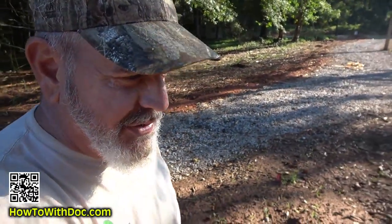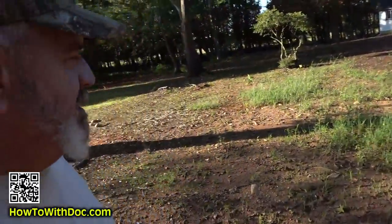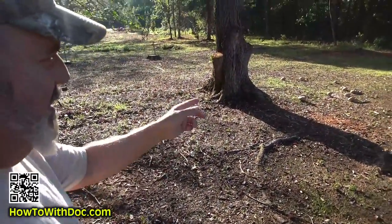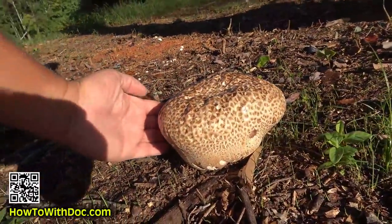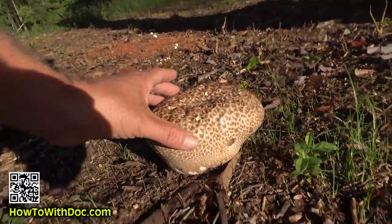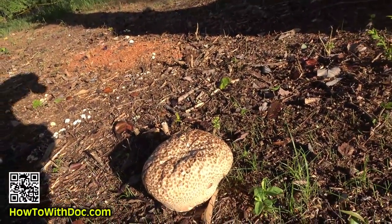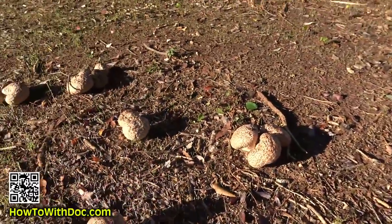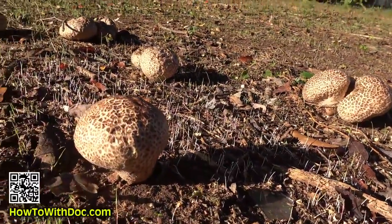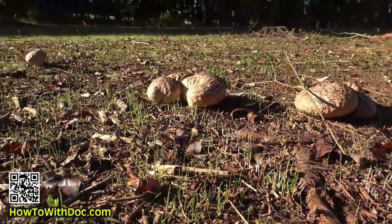I saw these yesterday and figured I'd show you. Here's the back of the house - we were looking up and said, look at those mushrooms! Look how big that is, good Lord. It's one of those puffer mushrooms. Look at the size of that thing. Aren't these crazy?